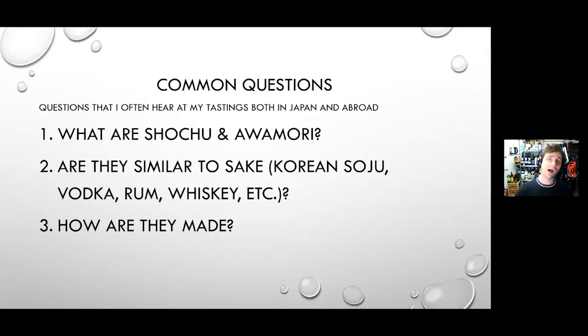Finally, how are these drinks made? Steven is going to show a video of the actual production process. He works in a distillery every year and has video from inside the distillery he works with, going step by step through the process in very detailed fashion. I'm going to give a brief overview of the production process.